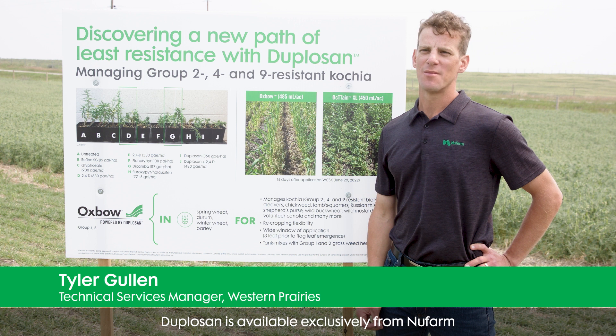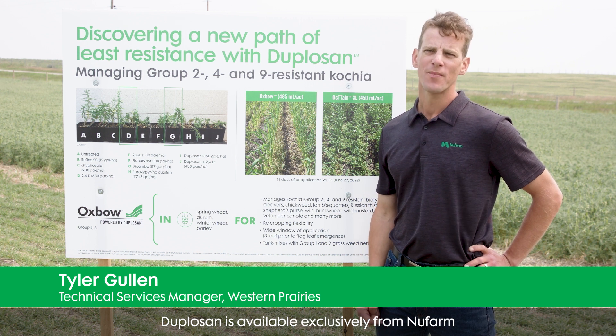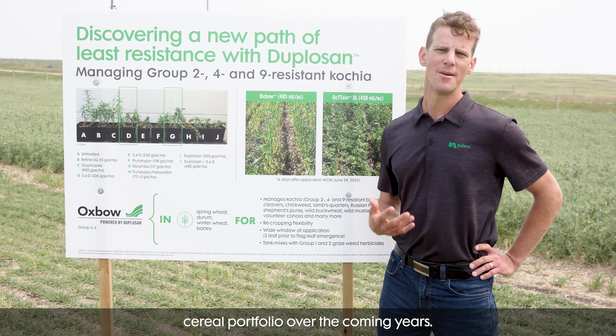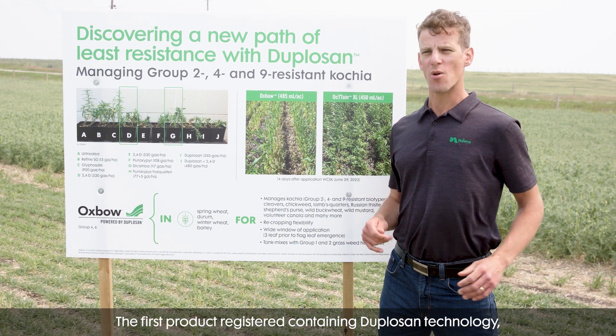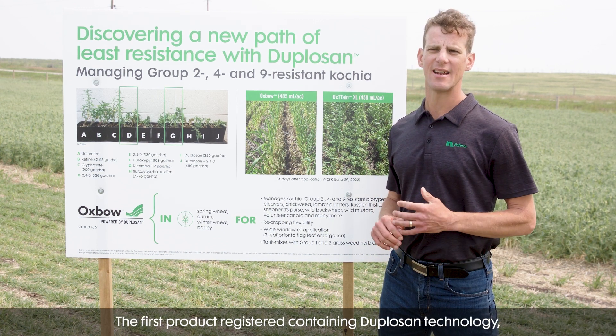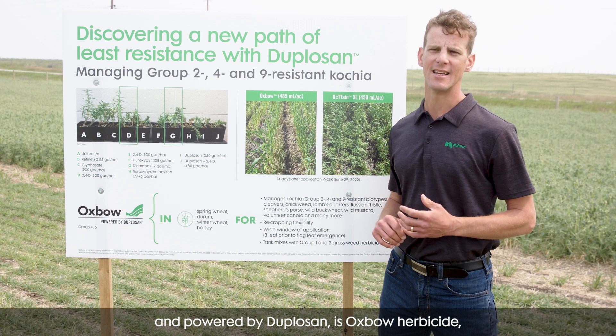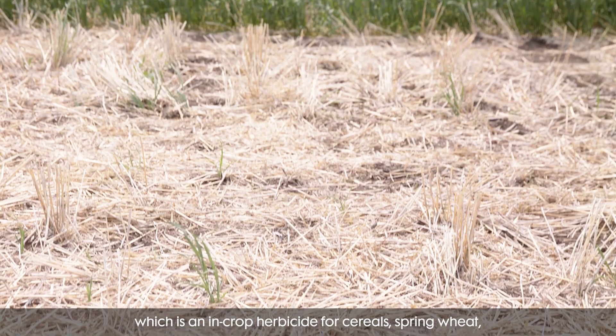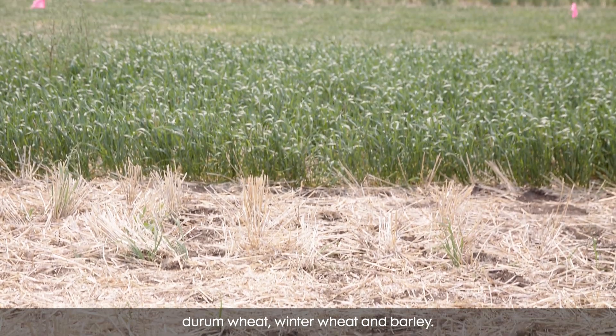Duplisane is available exclusively from Newfarm and it's really going to power Newfarm's cereal portfolio over the coming years. The first product registered containing Duplisane technology is Oxbow herbicide, which is an in-crop herbicide for cereals: spring wheat, durum wheat, winter wheat, and barley.